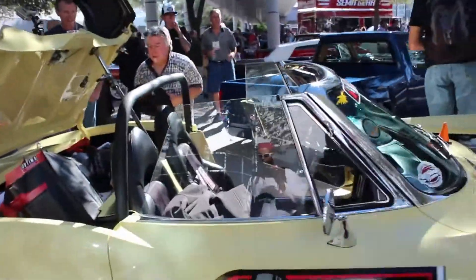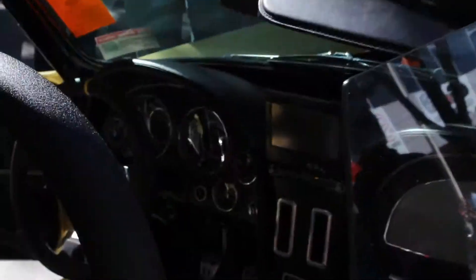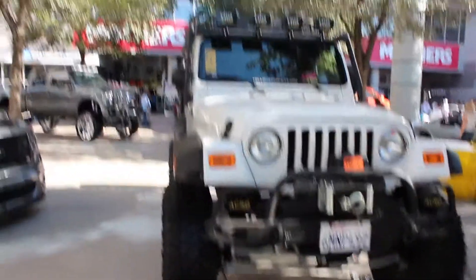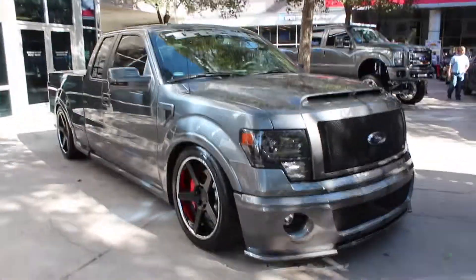This is a good-looking Corvette. Wow. It's a nice SUV — 4x4 off-roading. And another little truck, a Ford.